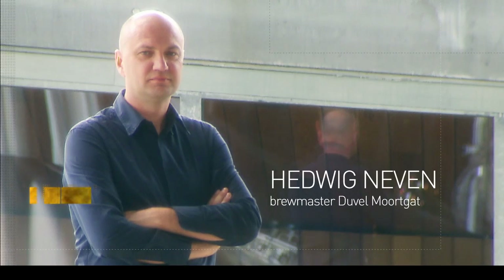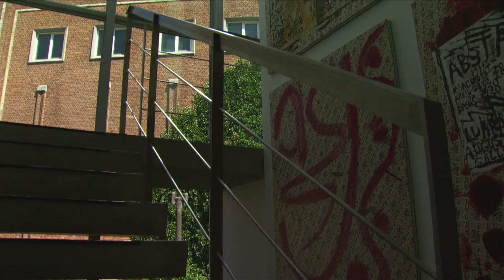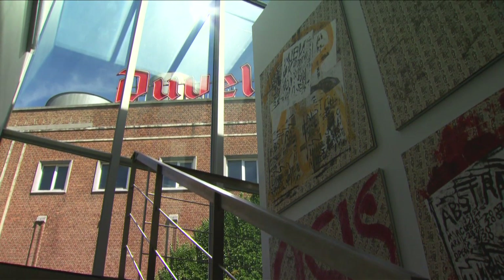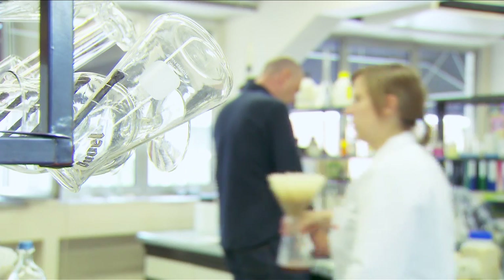They call it like chief technical officer, but in fact it's the head brewmaster for the group. My main focus every day is on quality, so I start my day every day by going to the lab to check all the analysis.